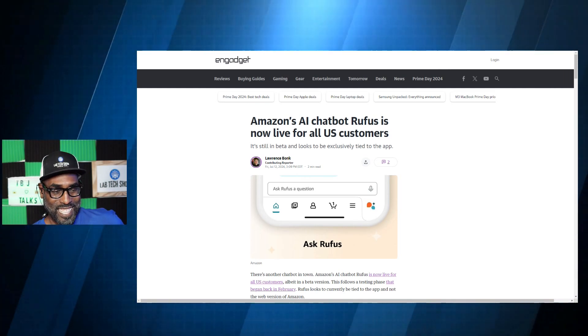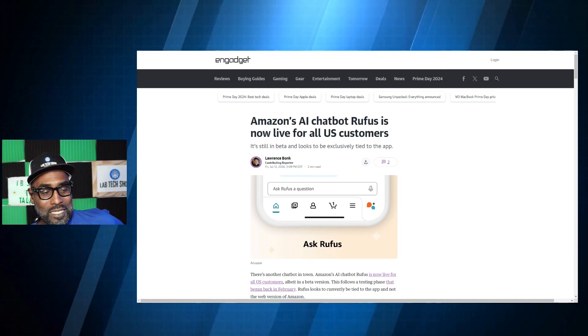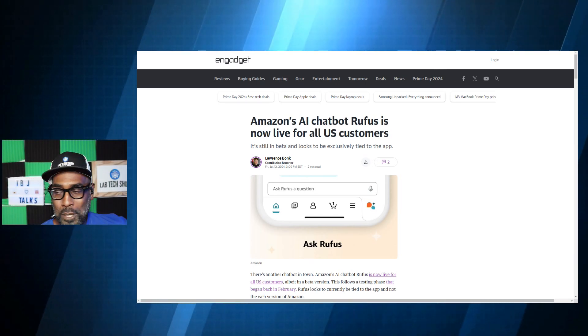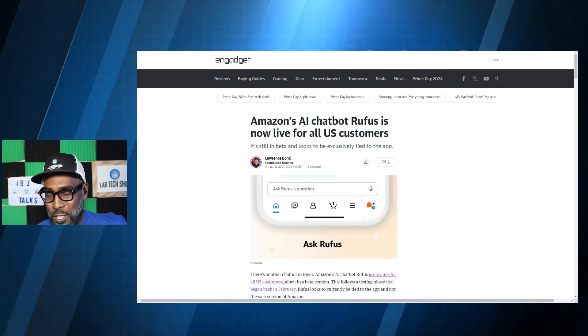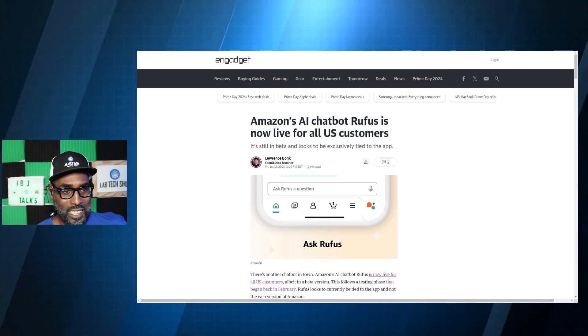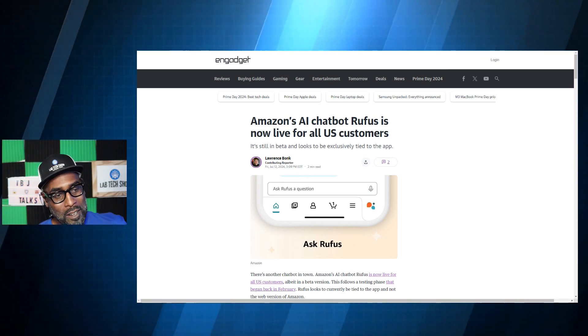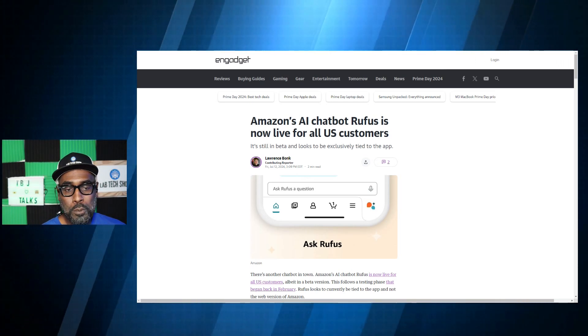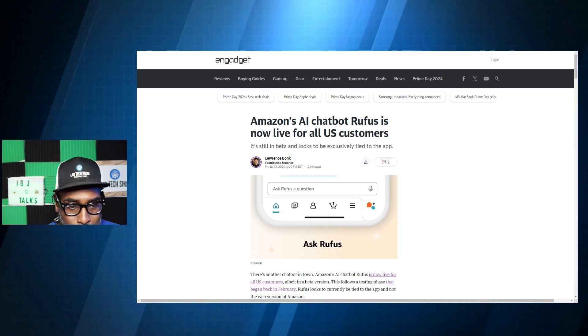Rufus is still in beta, so it's in the beginning stages. But you can ask Rufus questions instead of asking ChatGPT. They're calling it the new chatbot in town. It's an Amazon chatbot, so it helps with shopping — you can ask for a list of recommended products and ask what specific products do.